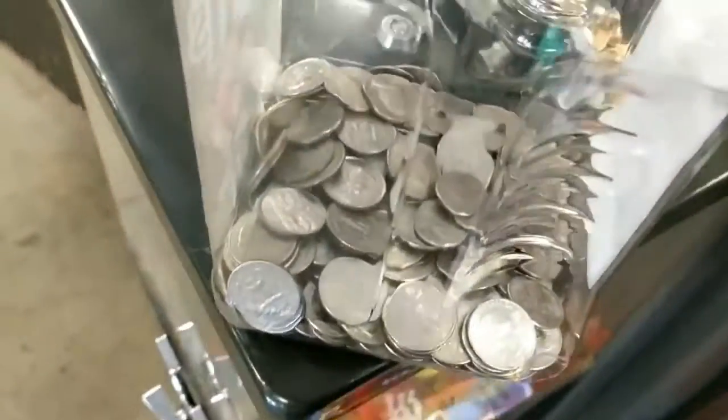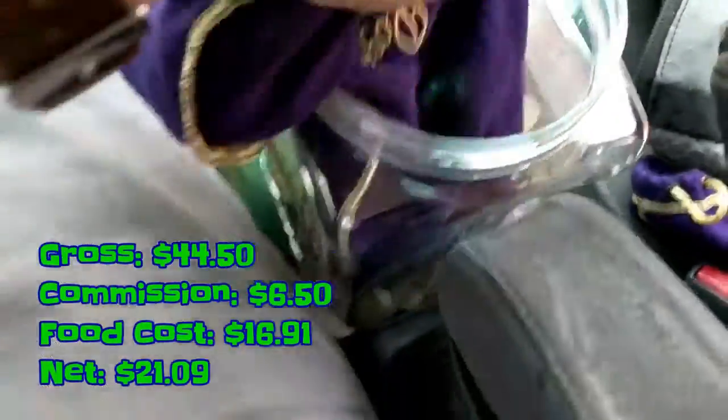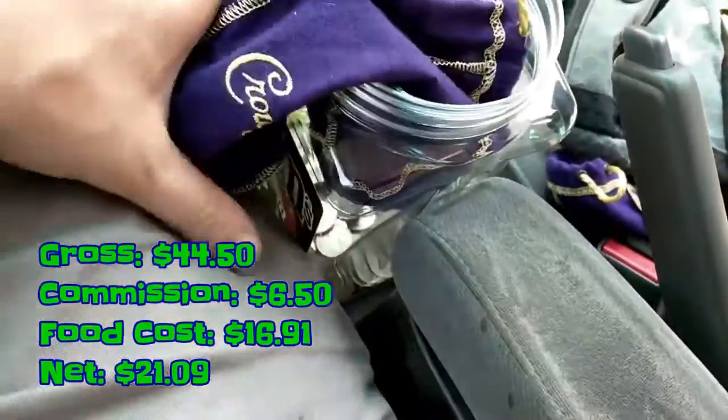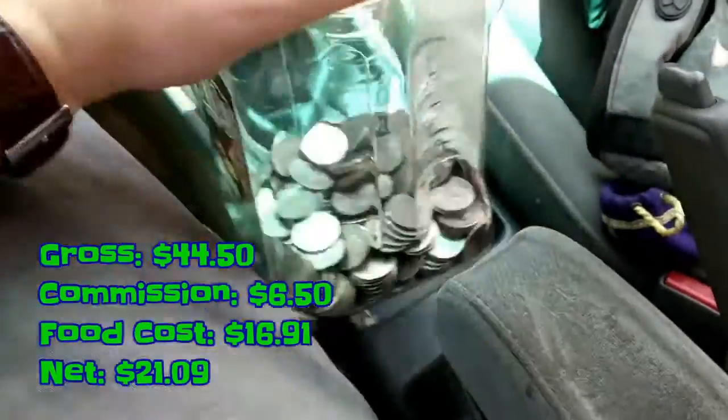At the next stop of the day, going ahead and opening up the coin bank to see what we got inside. We ended up grossing $44.50. We paid $6.50 in commission. Our food cost was $16.91 and we net $21.09.